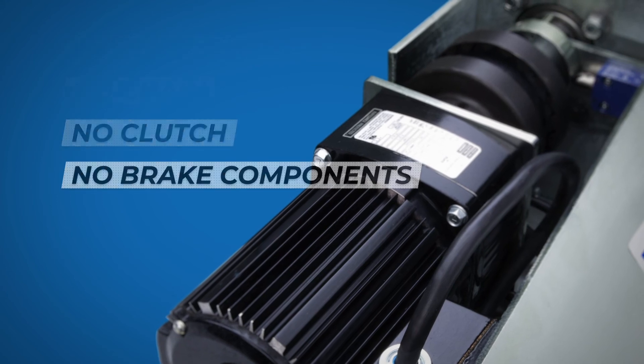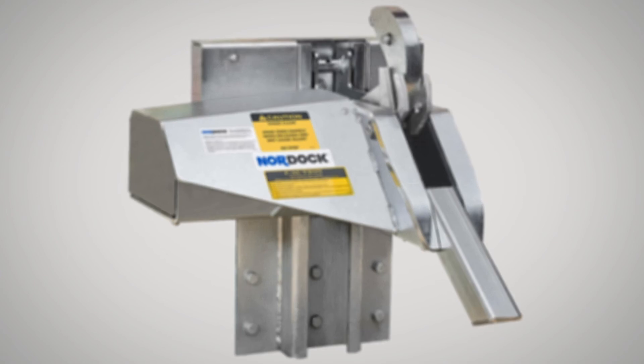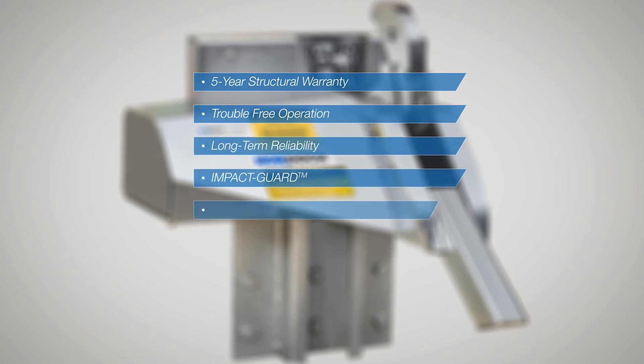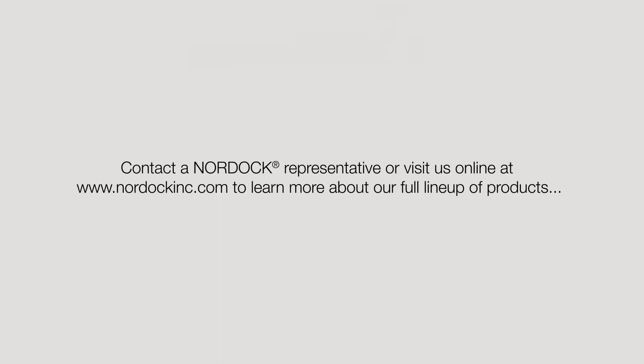Nordoc Smart Hook model AR-20K restraints come with a five-year structural warranty and offer trouble-free operation, long-term reliability, superior strength, improved safety performance features, and increased loading dock safety. It is the industry's only direct drive design, offering the lowest lifetime cost to own. Contact a Nordoc representative or visit nordocinc.com to learn more about their full lineup of products.